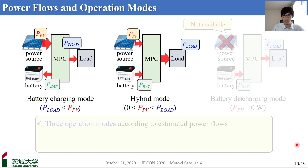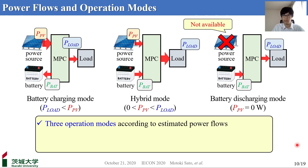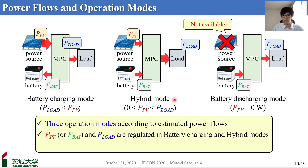According to the estimated power flows of power source and battery, there are three operation modes in the proposed MPC: battery charging mode, hybrid mode, and battery discharging mode. If the PV power PPV exceeds the load required power P-load, the operation corresponds to battery charging mode, and surplus power is used for charging the battery. In hybrid mode, PPV falls below P-load and the battery starts discharging to support the input power source. When the input power source is not available — for example, the solar panel at night — battery alone supplies the load power, corresponding to battery discharging mode. Only P-load is regulated in this mode.